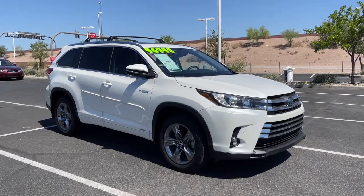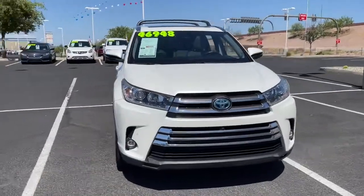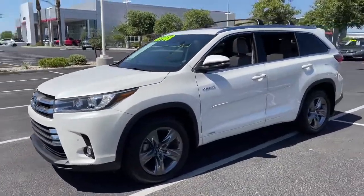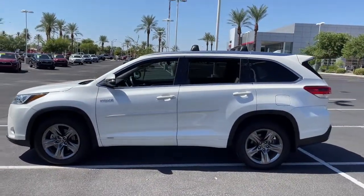Get a feel for the 2019 Toyota Highlander. This vehicle is an outstanding buy with fewer than 60,000 miles on the odometer. This smooth-riding, solidly-built Highlander is ready to meet your family's needs.